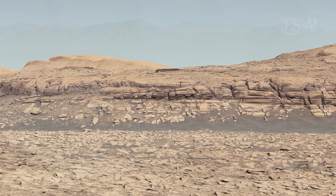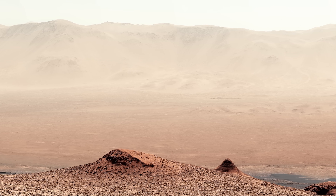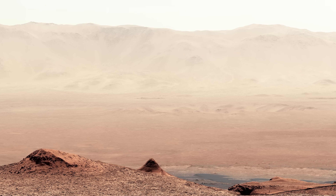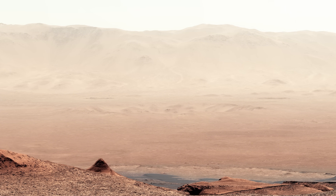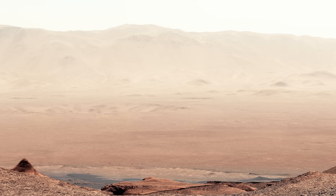On top of that, the Martian sky changes with time of day, season, and the amount of dust suspended in storms. The light drops to a deep sepia. Sunrises and sunsets flip Earth's logic — near the sun, the glow can turn blue. All of this has been captured by the rovers' silent eyes, motionless in a world that never stops changing.